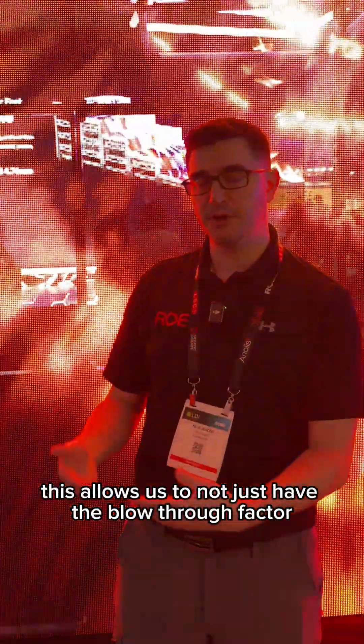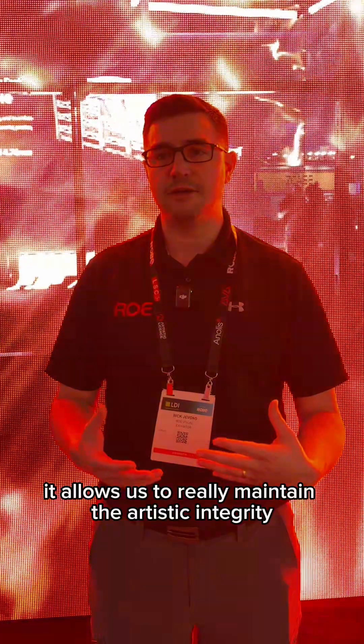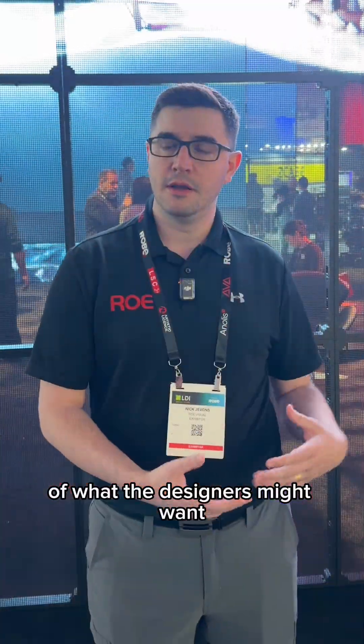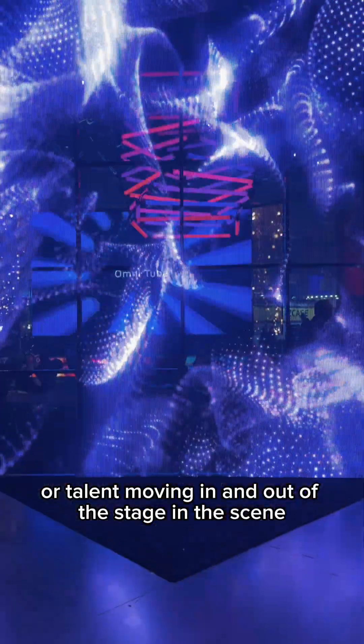This allows us to not just have the blow-through factor as well as the ability to have lights pass through, but it allows us to really maintain the artistic integrity of what the designers might want — whether it's via shadow effects or talent moving in and out of the stage in the scene.